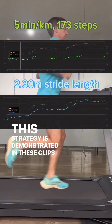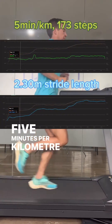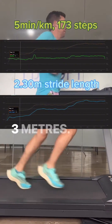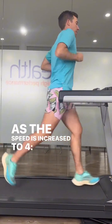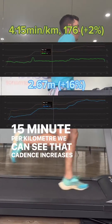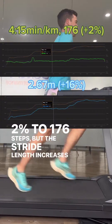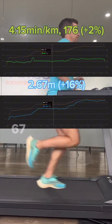This strategy is demonstrated in these clips where we see at five minutes per kilometer the cadence is 173 steps with a stride length of 2.3 meters. As the speed is increased to 4:15 per kilometer, cadence increases by 2% to 176 steps, but stride length increases 16% to 2.67 meters.